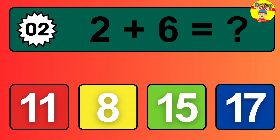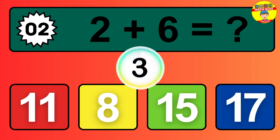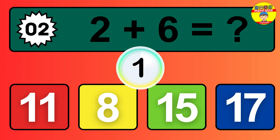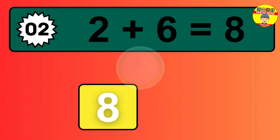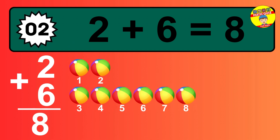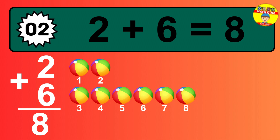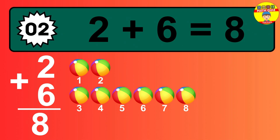Question 2. 2 plus 6 equals what? So the answer is 2 plus 6 is 8. Let's count it: 1, 2, 3, 4, 5, 6, 7, 8.